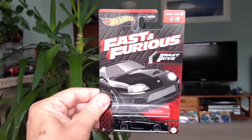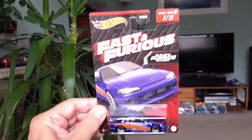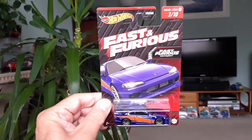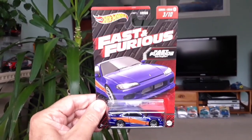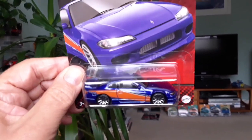And once again, there is the Supra. I also picked up the Silvia — I don't have this version of it. I have a premium version in some sort of metallic brown, but I haven't got this blue and orange Fast and Furious version. So nice to get hold of that.